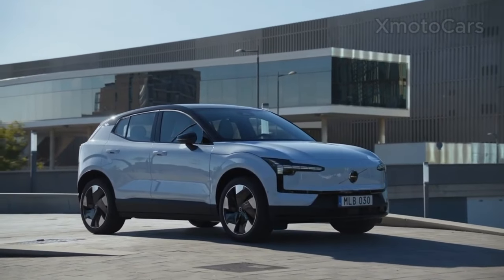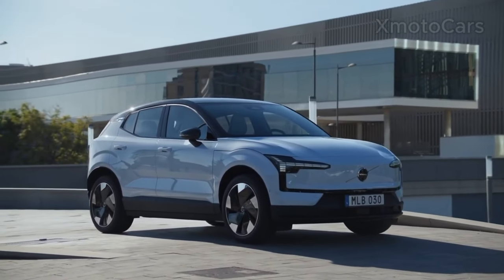It's certainly one of the best electric SUVs currently available, and I would highly recommend it.